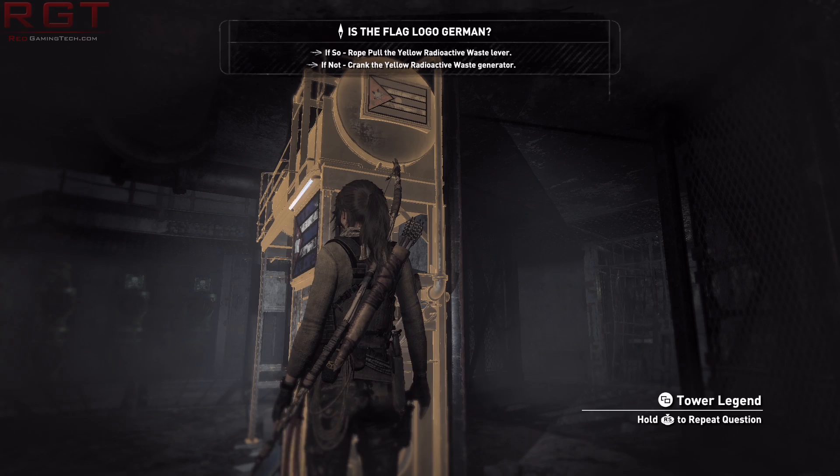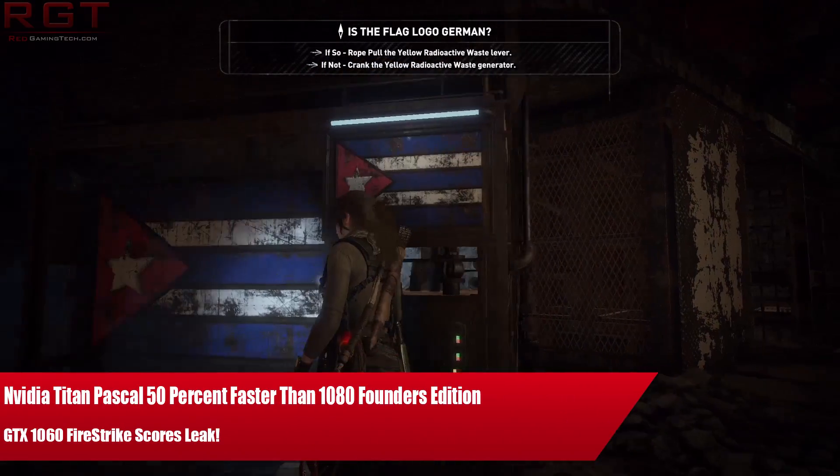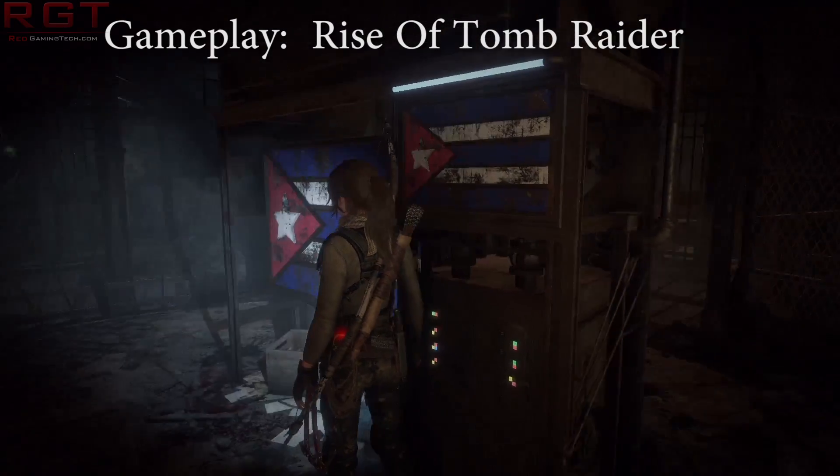Ladies and gentlemen, this is a GamingToday.com video. We're going to be discussing everything in video — we're going to talk about the GTX 1060 because some Firestrike results have been leaked onto the internet.